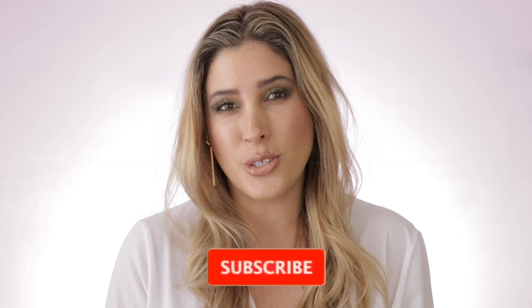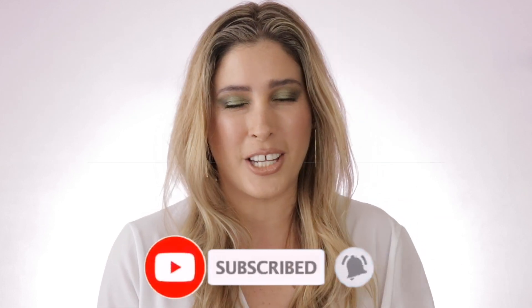Hello everybody, thank you so much for tuning in today. My name is Jacqueline and in today's video I'm going to be ranking the foundations that I have been trying lately — pretty much the foundations that I reviewed during the month of August. Those were all foundations new to the market. If you're new here, I invite you to subscribe to my channel and ring the notification bell so you get to know whenever I upload new videos. Also check out my Instagram.